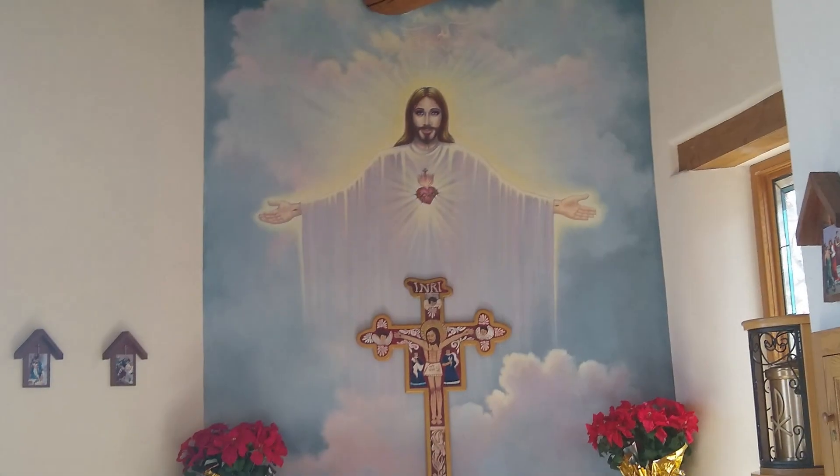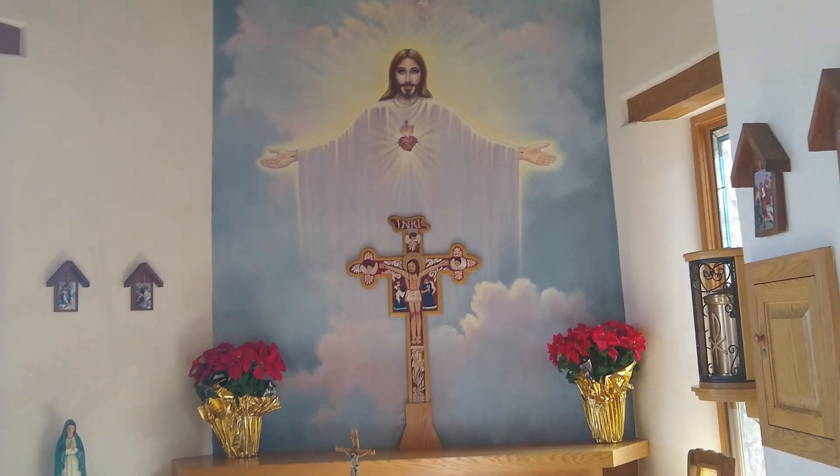The chapel entrance is at the front of the cross and has the Blessed Sacrament in the Tabernacle for adoration.